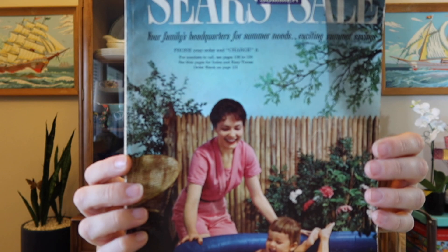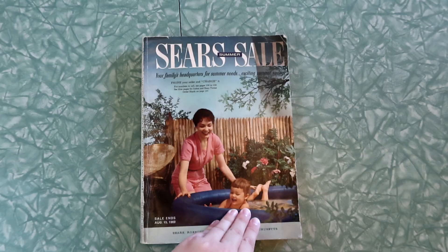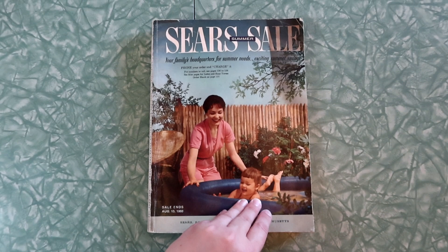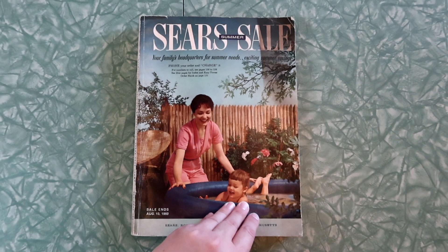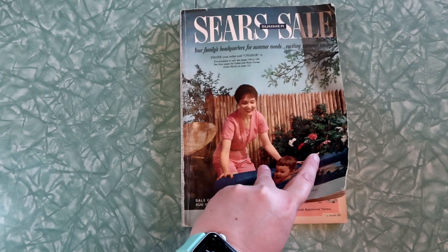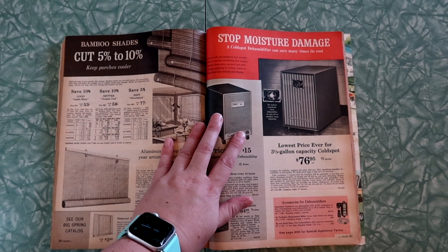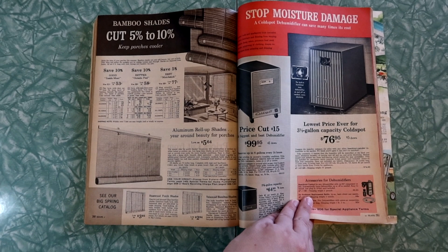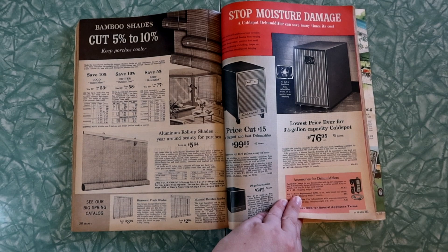Hello everyone, welcome to Mid-Century Wasted. I'm Jamie and this is Sundays at Sears, my weekly series where every Sunday I flip through about 50 more pages of the 1960 Sears Summer Sale catalog. We are on the very last installment of this Sundays at Sears series. The 1960 Sears Summer Sale catalog, and we are coming to an end. Last week we left off on moist dehumidifiers and we had a lot of fun with decor and curtains. I hope we're not going to get into more home improvement dehumidifier garbage, but hey, you never know.